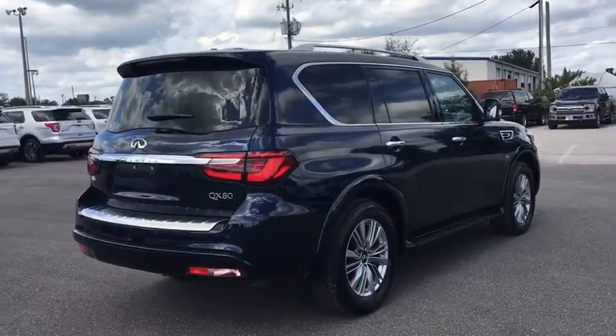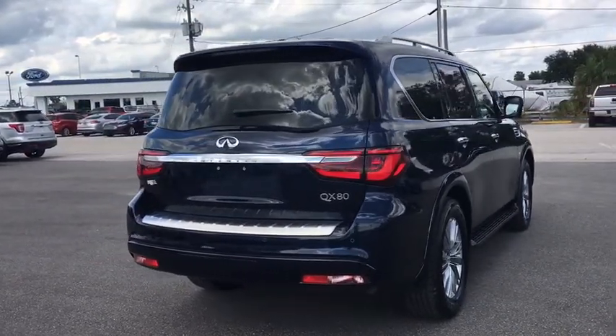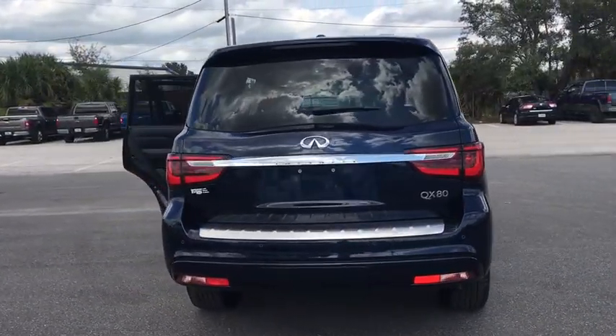The QX80 is the most fuel-efficient of its kind. This vehicle has less than 40,000 miles.